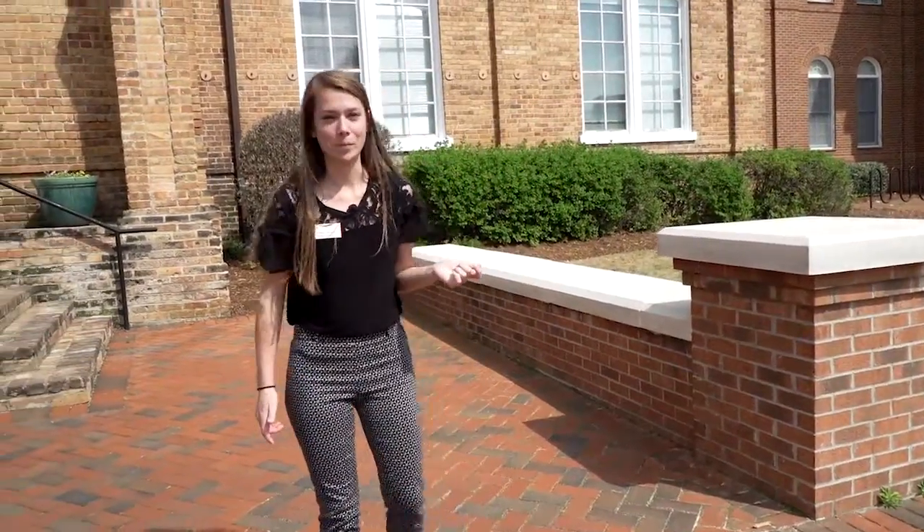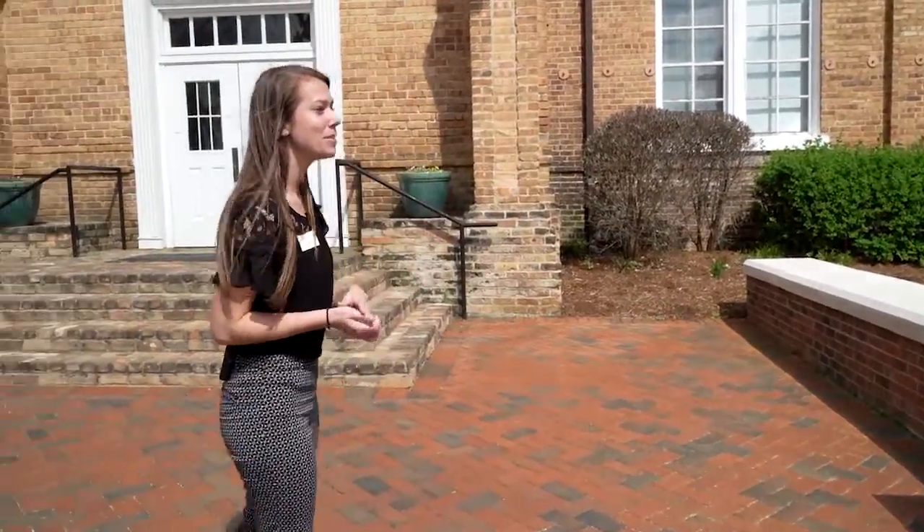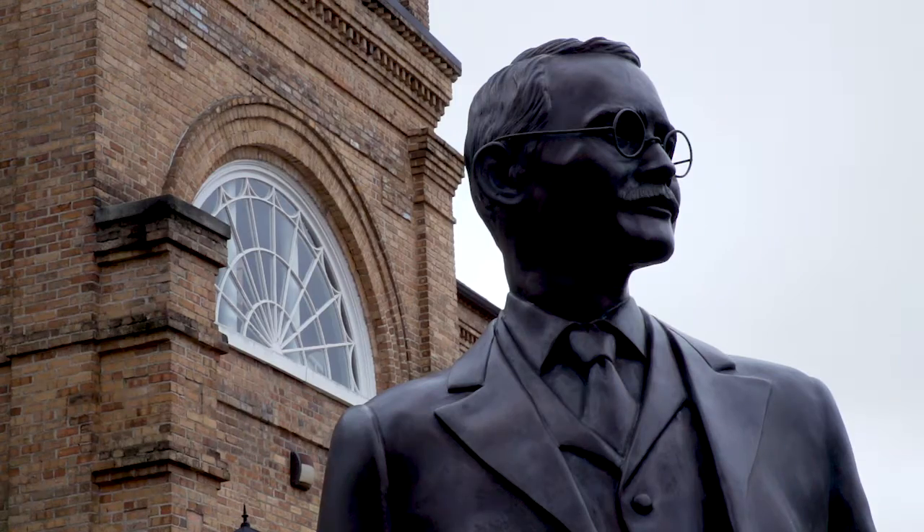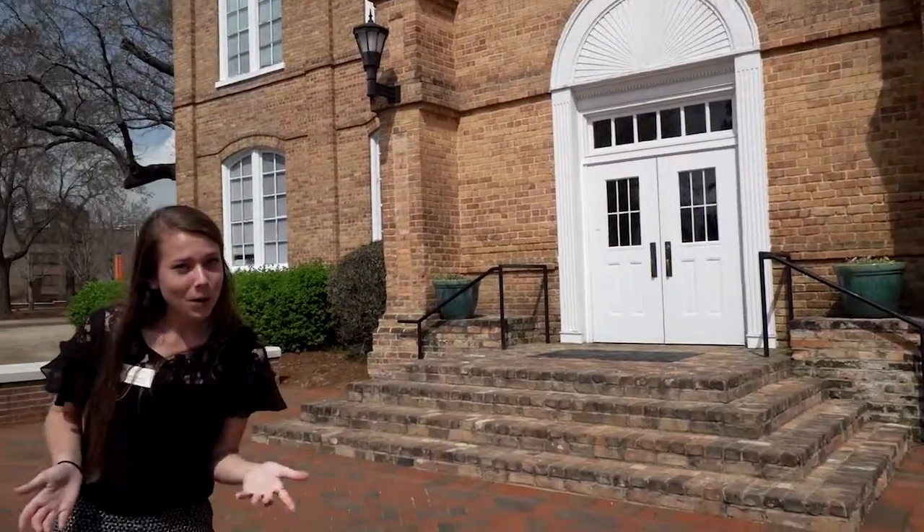Our next stop on tour is Kivett Hall, actually one of my favorite buildings on campus, rebuilt in the early 1900s after a campus-wide fire. It's a very iconic building and actually our logo for all of our branding on campus. It houses our English department, which totally makes sense because you can see all the book stacks that come straight over from the library.